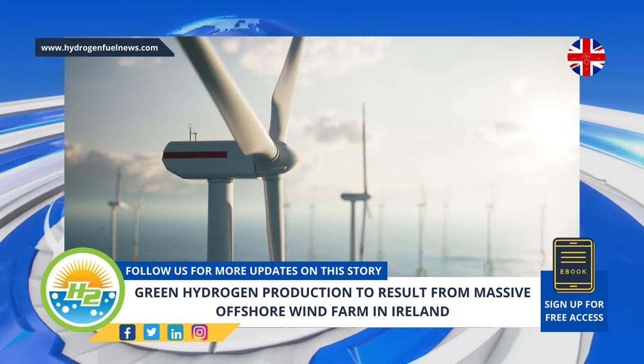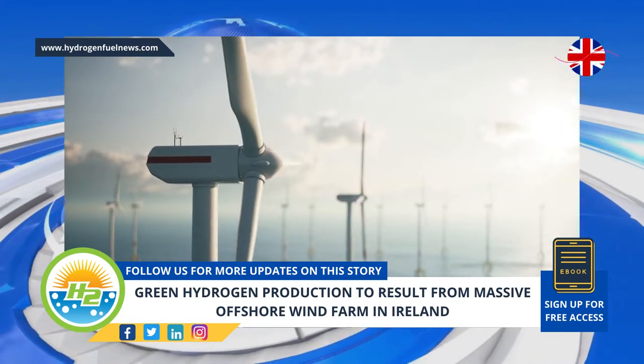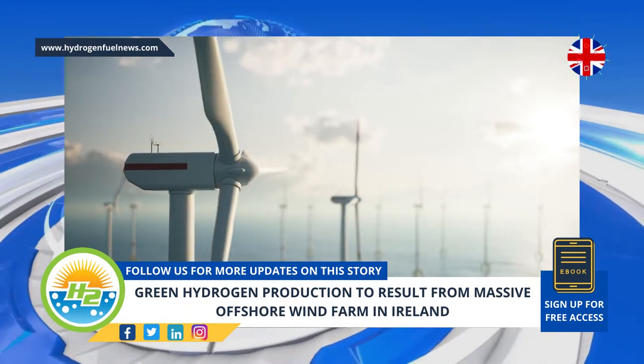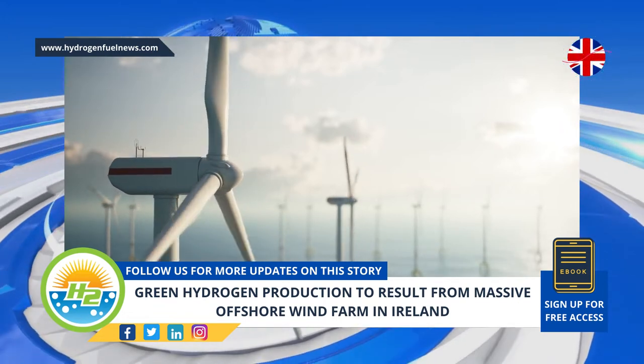We see Europe as being a net consumer of green hydrogen, said Hatton. Our overall model is about developing production of green hydrogen in locations where the natural resources are going to give you the lowest cost, and then bring it into the market, so Ireland, to us, is a key hub in that strategy.